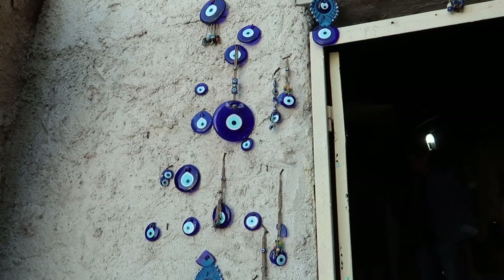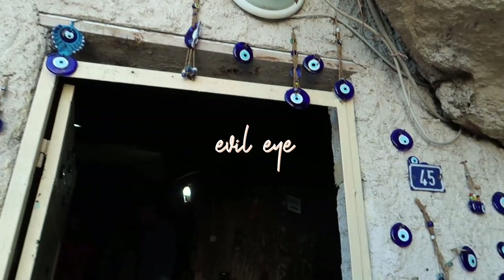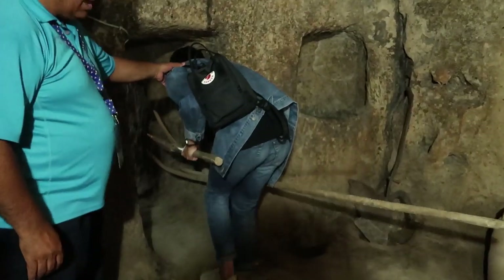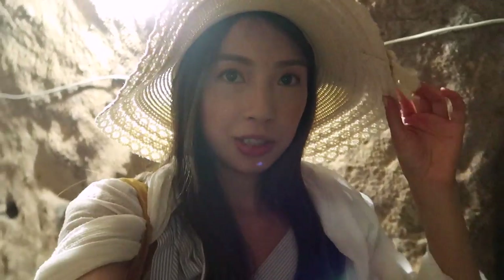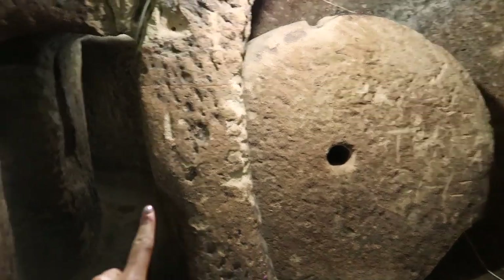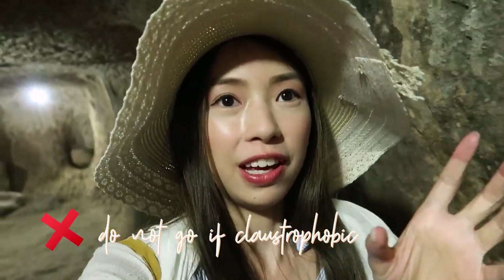We're now at our next stop — this is called the Underground City. I don't know what to expect but it's like a cave. It's not actually underground, but it's a good place to visit when it's hot because it's much cooler inside the caves. We also keep seeing this symbol everywhere — it's called an Evil Eye. The cool thing about these caves is that there are no insects, mosquitoes, scorpions, or snakes because of the temperature — it's quite cold inside even when it's really hot outside. If you're claustrophobic I don't recommend it, as there are a lot of small entrances.